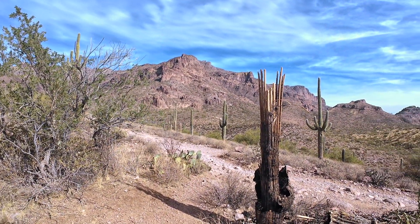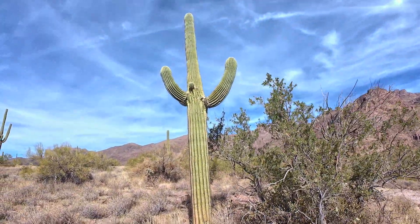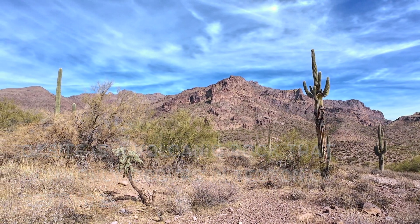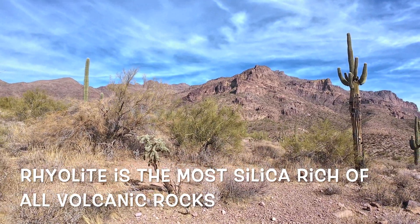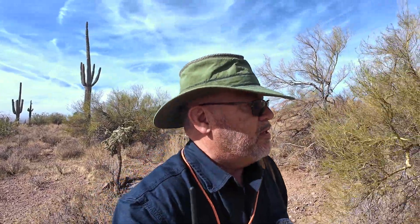This whole region was formed by massive volcanic activity some roughly 20 million years ago, and most of that up there is dacite — volcanic extrusive rock. There's a lot of rhyolite and there's a lot of tuff. Tuff is formed from volcanic ash that is compressed and welded together. It's not a particularly hard rock, and it's not spelled T-O-U-G-H, it's spelled T-U-F-F.